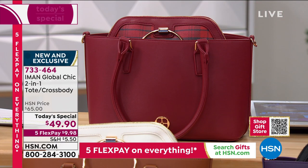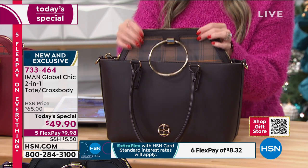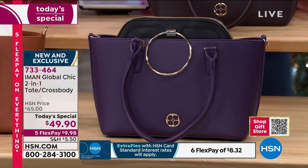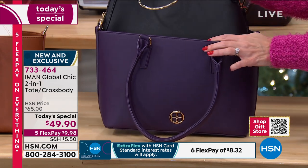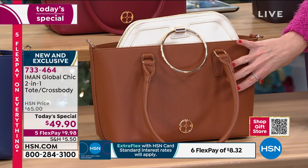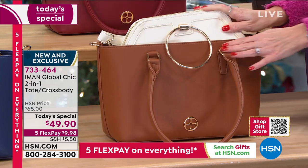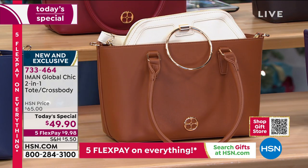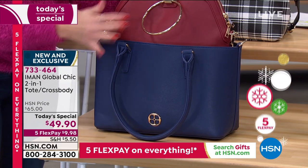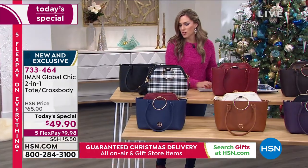This color is chocolate — the outside bag is solid, and the interior bag has chocolate plaid notes. It's our most popular. Then we have eggplant, a deep rich royal purple signature color for Iman, with a solid black bag inside. Next is saddle — a rich, luxurious camel tone — with a beautiful soft ivory bag inside. Then navy, with a cranberry-colored interior bag. And finally, we have it in black.